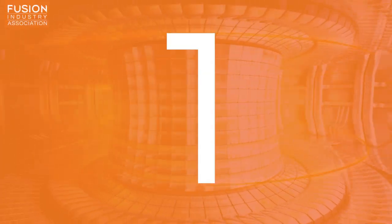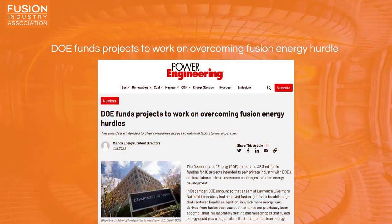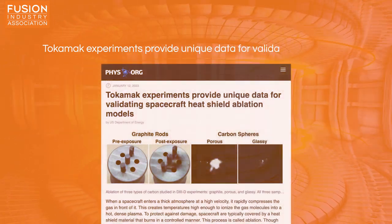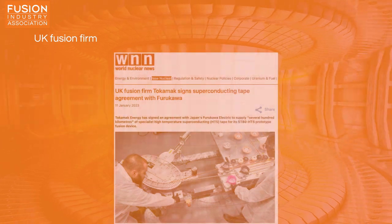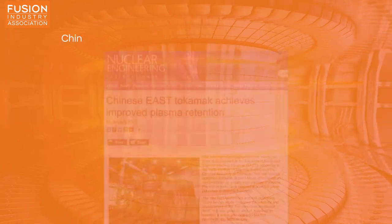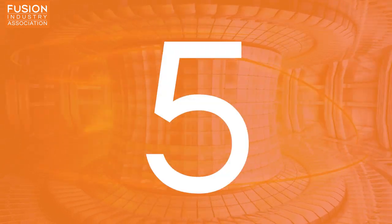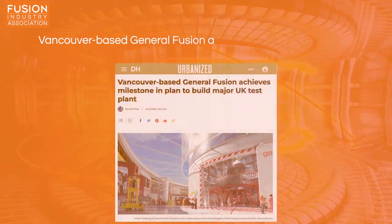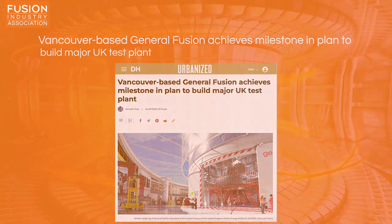Stories today include: 1. DOE funds projects to work on overcoming fusion energy hurdles. 2. Tokamak experiments provide unique data for validating spacecraft heat shield ablation models. 3. UK fusion firm Tokamak signed superconducting tape agreement with Furukawa. 4. Chinese EAST Tokamak achieves improved plasma retention. 5. Vancouver-based General Fusion achieves milestone in plan to build major UK test plant. And I also have a couple of bonus items for you at the end.